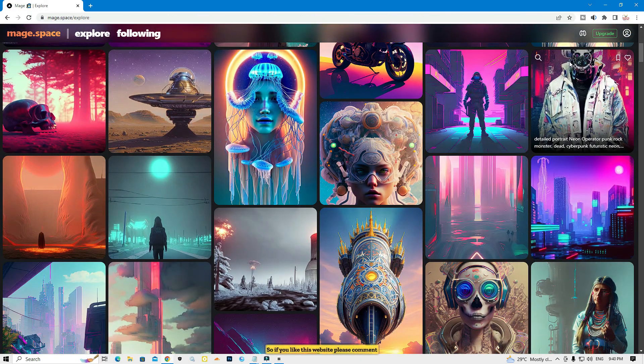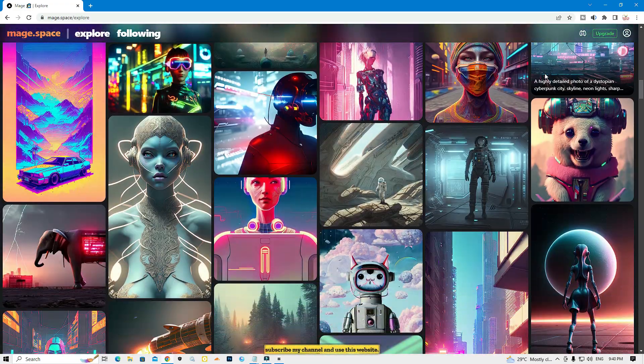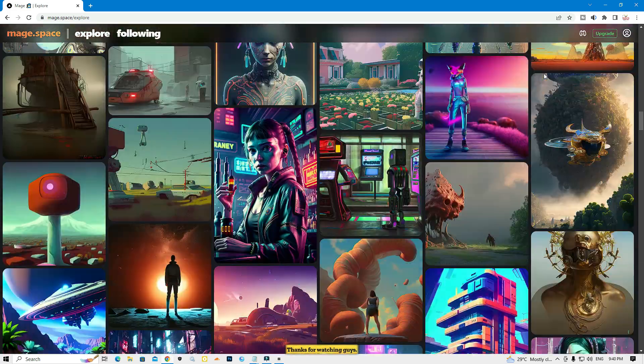You can type any prompt you can imagine and get your result. If you like this video, please comment, share, and subscribe to my channel. These websites are absolutely free. Thanks for watching, guys.